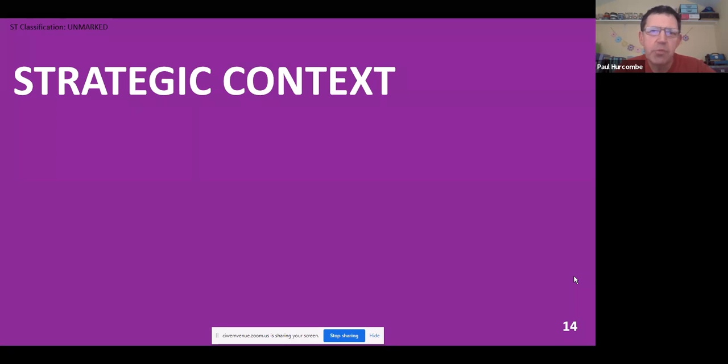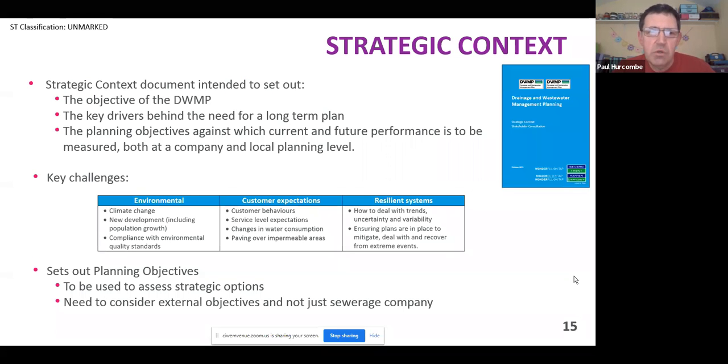At the start of the process is strategic context. We published a strategic context consultation in October 2019. What this was trying to do was raise awareness with stakeholders of what DWMPs are all about, because they're not statutory at the moment and some organisations won't understand what they are. So it explained what DWMPs are, what the planning objectives are, and tried to explain to stakeholders what the benefit is to them to support and work with us. The key challenges from a future perspective are picking up environmental challenges from climate change, new developments, and making sure we comply with future environmental standards.